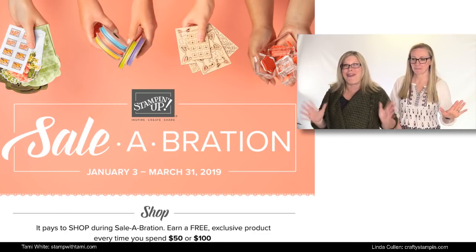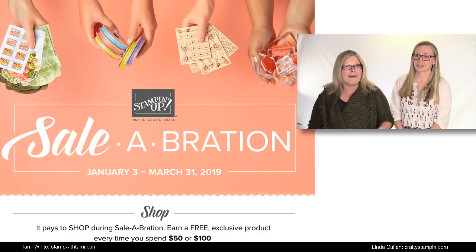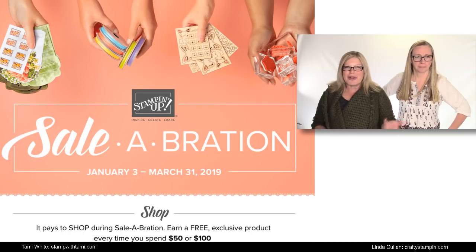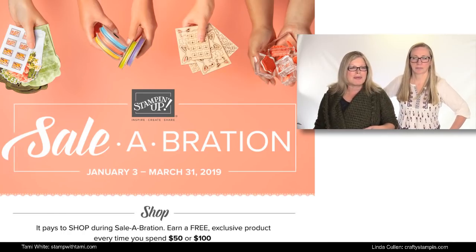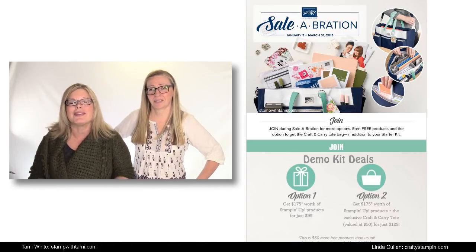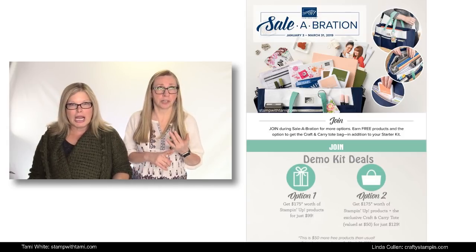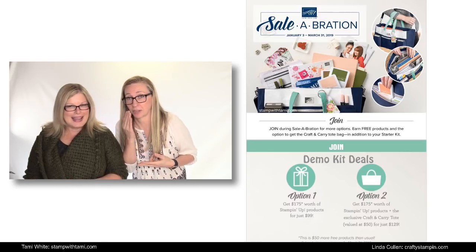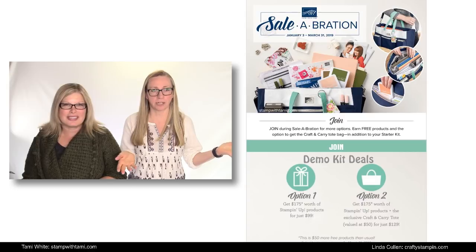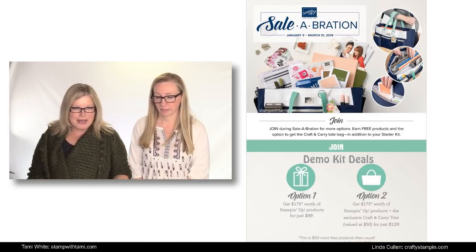We post awesome stuff every day. So much happens behind the scenes to make these videos possible, and we also have awesome projects you don't want to miss. There are celebrations when you get free stamps for every $50 you spend, and you get bonus Stampin' Rewards when you have larger orders, a Stamp Club, or do a workshop or book show. The big one is joining — the demo kit. You get $175 worth of product for $99, free shipping, plus a Paper Pumpkin kit, plus Stampin' Success magazine, and a whole bunch of other stuff. If you bump it up to $129, you get the awesome tote, which is going away once Sale-A-Bration is over.